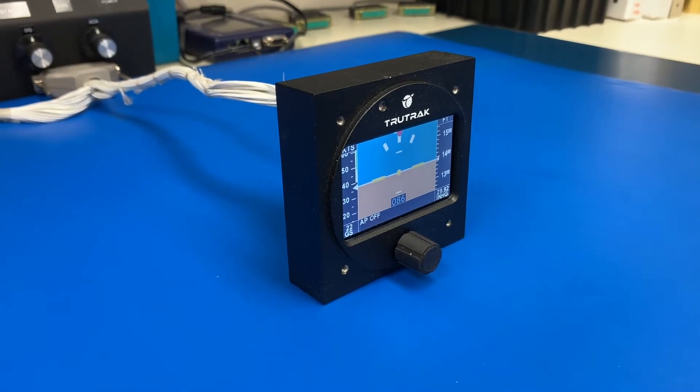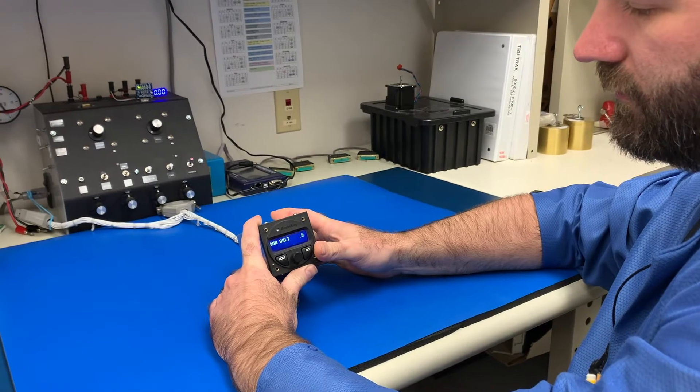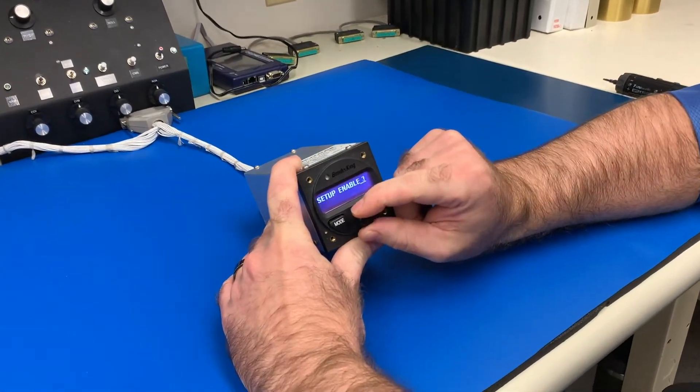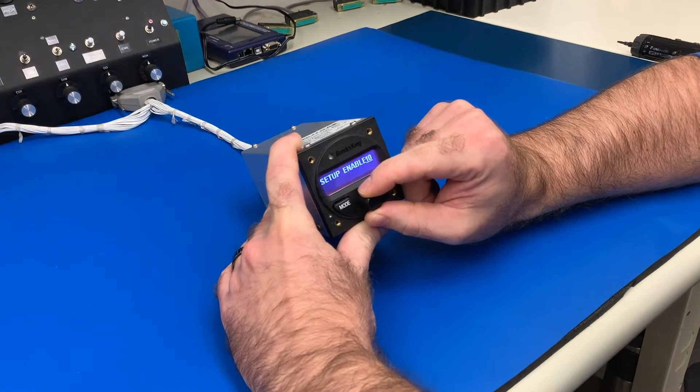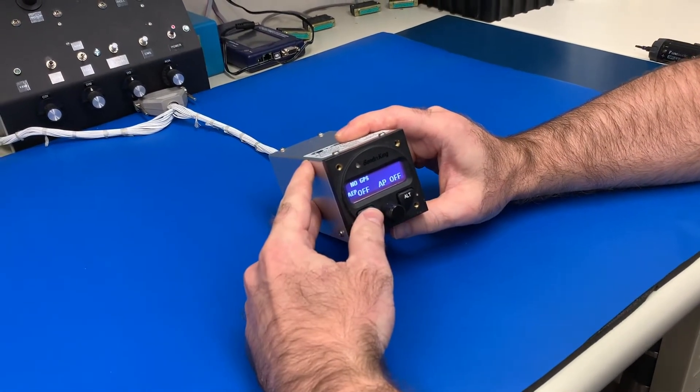So what we have is we can service your Gemini, and what was called the Vision is now called the X-Cruise, and it's also called the AeroCruise. The AeroCruise is the PMA version, the X-Cruise is the experimental version, and then we also have the Sourcer. The units themselves are two-inch, three-inch, and flat packs. We can do them all.